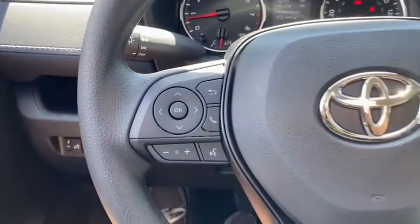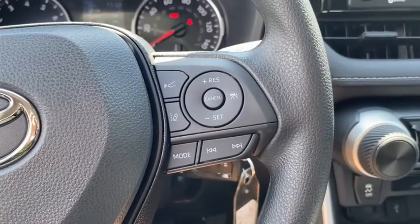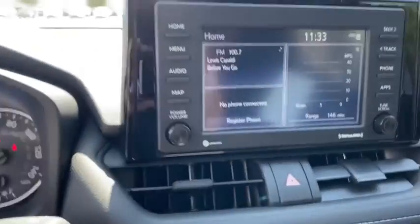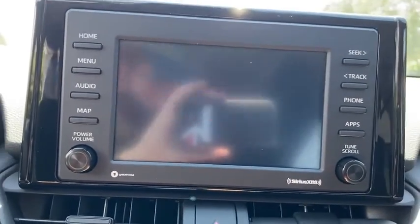Rear window defroster, power windows, overhead console, brake assist, panic alarm, remote keyless entry, tachometer, rear window wiper, front bucket seats, front reading lamps, tilt steering wheel, driver vanity mirror.